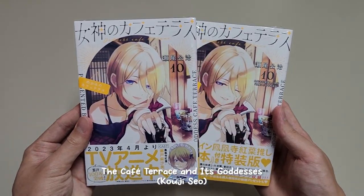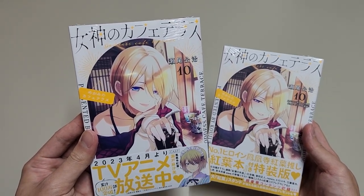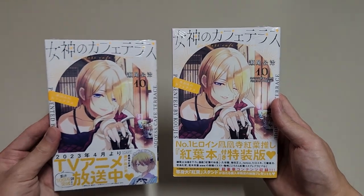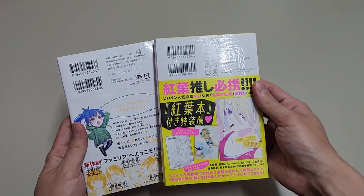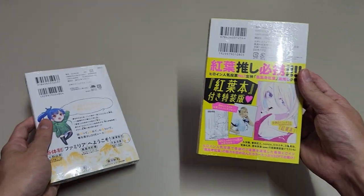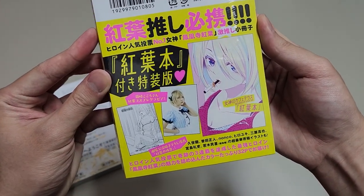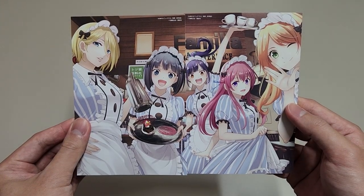Next up, we have the 10th volume of Goddess Cafe Tourist. We have two versions for this volume — this one is the standard edition, and this one is the special edition. We can see Akane's wink here. If you are into harem manga like The Quintessential Quintuplets, I think you can check this out. The story gets more interesting when the girls start to make their moves. For the special edition volume, we get a booklet featuring Akane, and we also get a beautiful set of postcards.